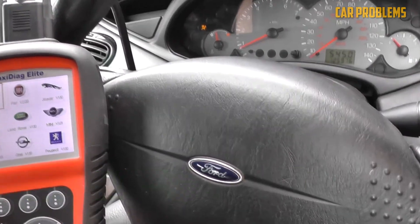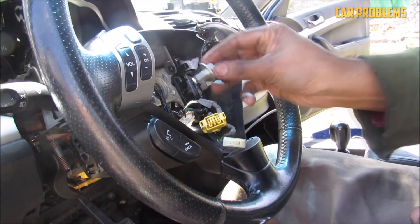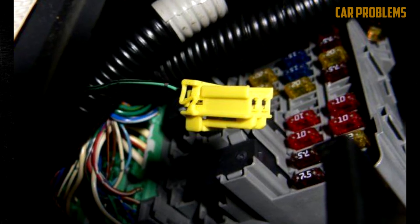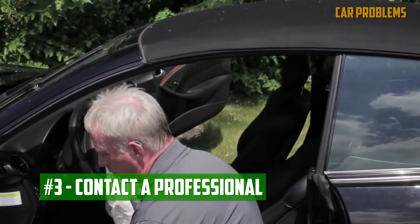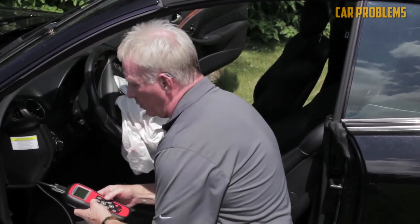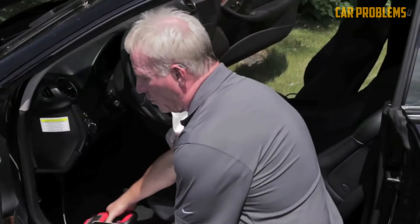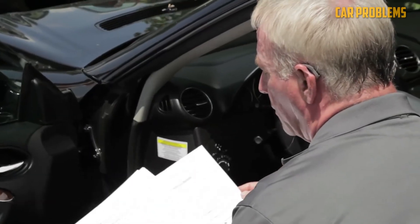Diagnose the airbag system: Numerous sensors, electrical connections, and a central computer make up the airbag system. Finding the issue when a fault arises can be challenging, particularly if you lack experience. You could get into trouble trying to figure out the problem without a thorough understanding of the system, which is why it's typically advisable to contact a professional. Ideally, you already have a reliable mechanic you turn to. Be cautious if you visit a new mechanic — selecting someone who is certified and knowledgeable about the airbag system is crucial.